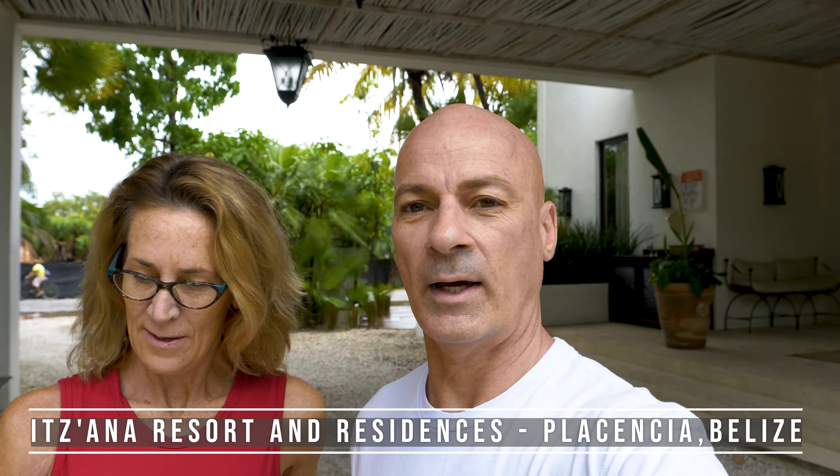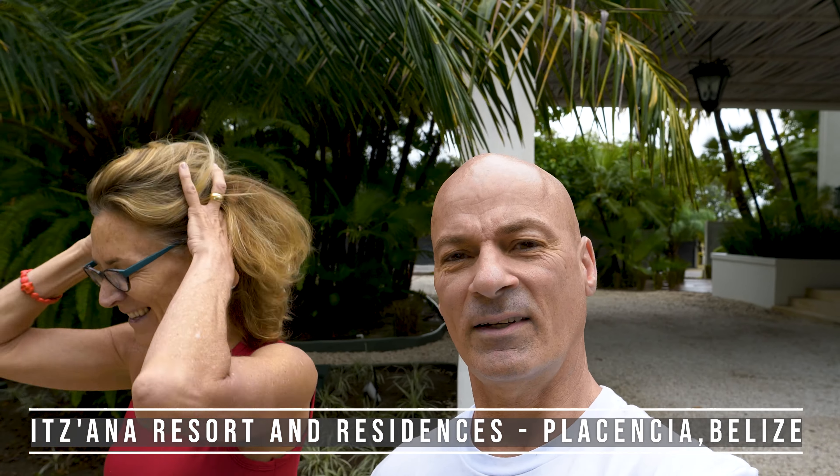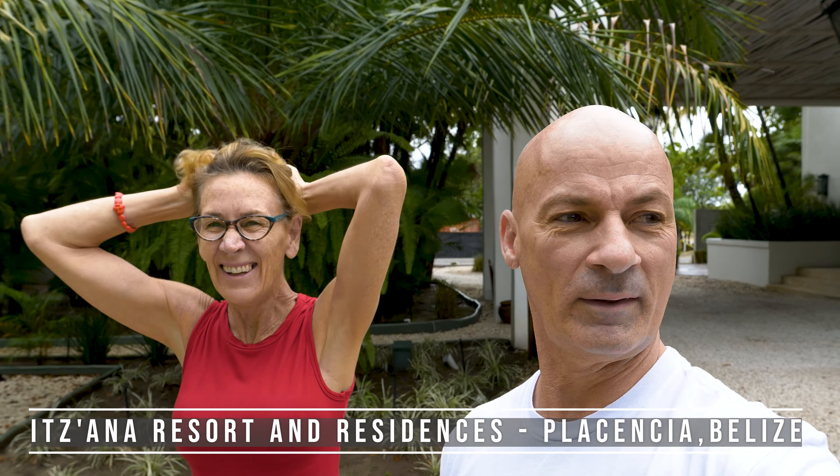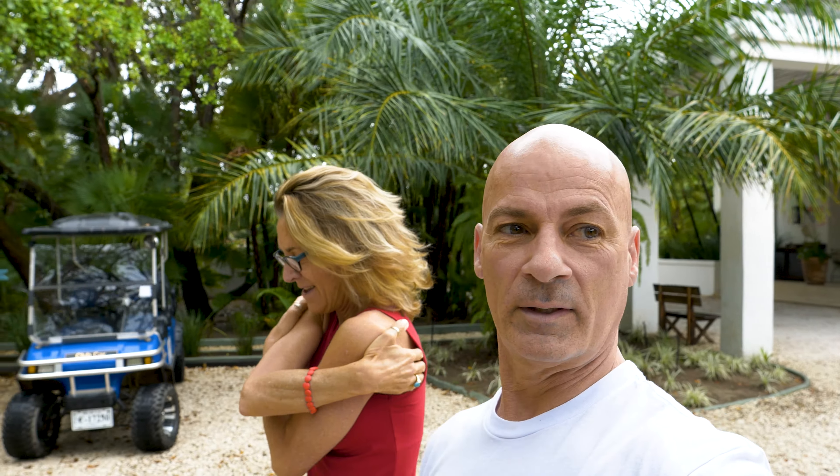It's an overcast day here in Belize — we had some rain, it's cloudy, the sun's creeping in a little bit. But we're going to take advantage of this to get a tour of one of the oceanfront villas. Our friend Diego here is going to take us.